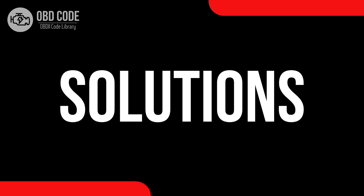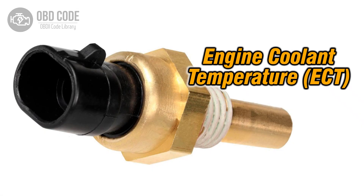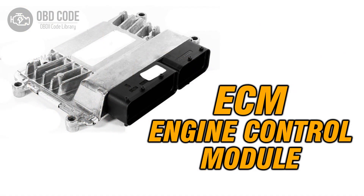Code solutions P0116: 1. Inspect and replace the engine coolant temperature sensor if it is faulty. 2. Check and repair any issues with the wiring or connectors in the sensor circuit. 3. If ECM issues are suspected, consult a qualified technician for diagnosis and potential reprogramming or replacement.